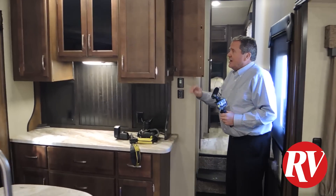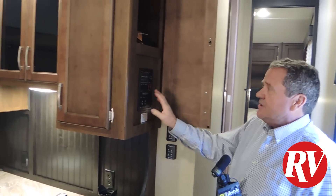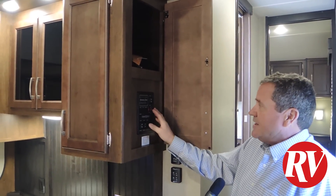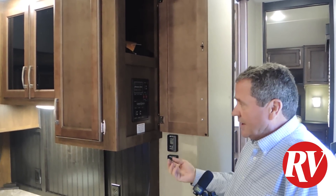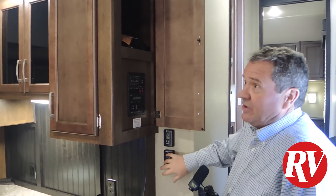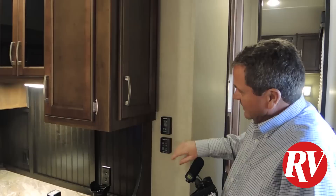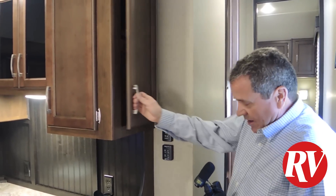Over here you have your panel: it's your slide-outs, your ceiling lights, your step light, your water pump, your gas. Your hot water tank is gas or electric, so you have both options. Your fan switches are right here for your max air fan. This is your thermostat right here. Now take a look at the steps — it's a wood step going all the way through, and you've got a grab handle right here, which is quite nice.